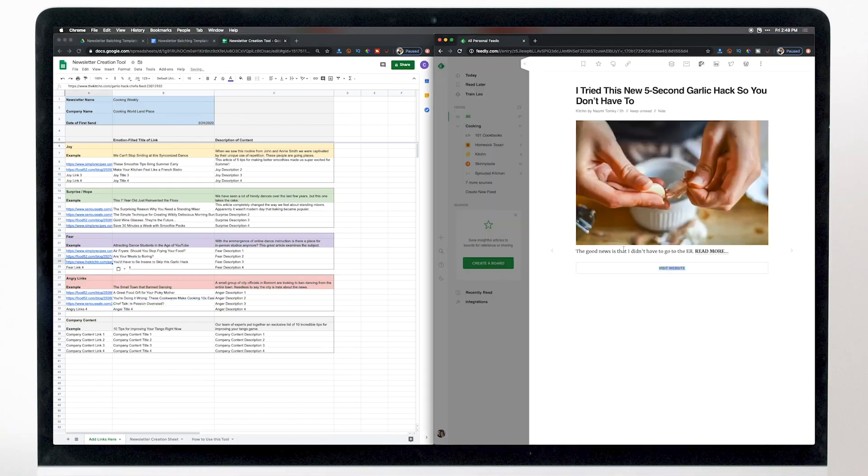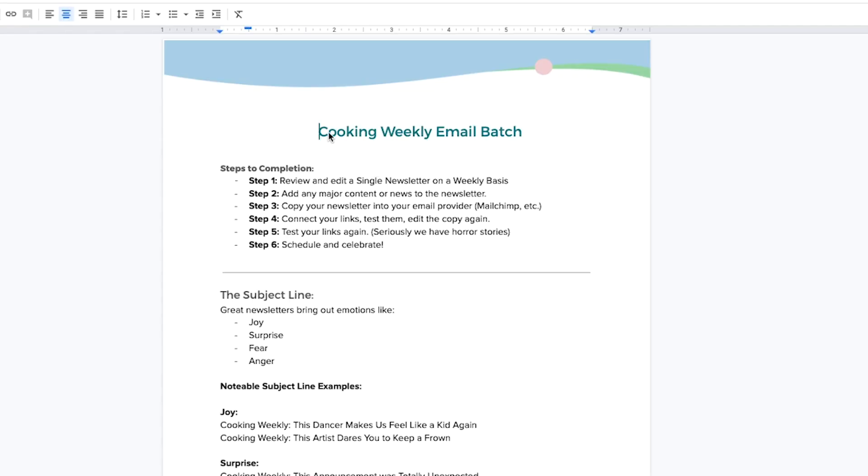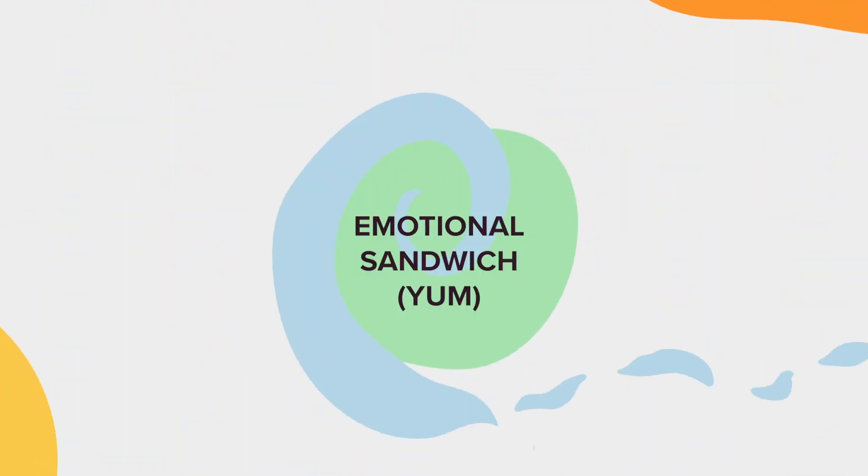This is Caleb with Curious Refuge, and in this video tutorial I'm going to show you how to write your entire month's worth of newsletters in only 20 minutes. This video is going to use a technique I like to call the emotional sandwich. Let's get started.